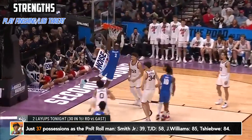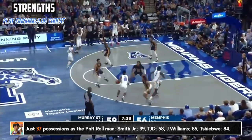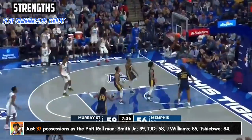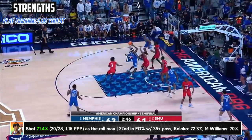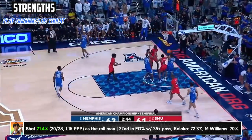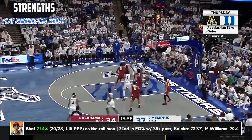Memphis never really had the reliable point guard presence to fully unlock his finishing abilities, and it partially showed in his lack of overall pick and roll reps. But I think we'll see that become a big part of his game, as it's a staple in the modern NBA. He's got the tools to be a great screener, and when we're talking roll gravity and being a presence that the help is going to have to think about coming down the lane, he can be one of those guys.